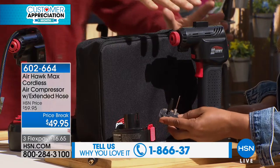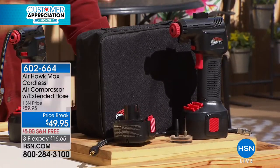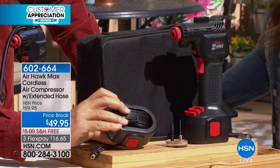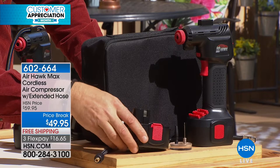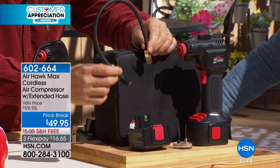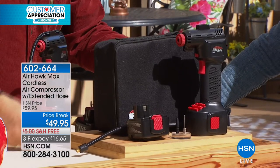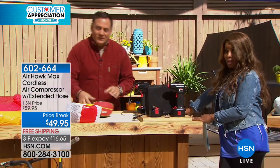Here's everything you receive: the Air Hawk unit itself, the lithium-ion battery that plugs into the bottom, the charger, and adapters for basketballs, footballs, and similar items. There's also an adapter that lets you plug into your car's power port if your battery goes flat — it has 11.5 feet of cord. New this time: an extra-long air hose so you can reach a tire in a more difficult position. Also improved: a nicer carrying case.